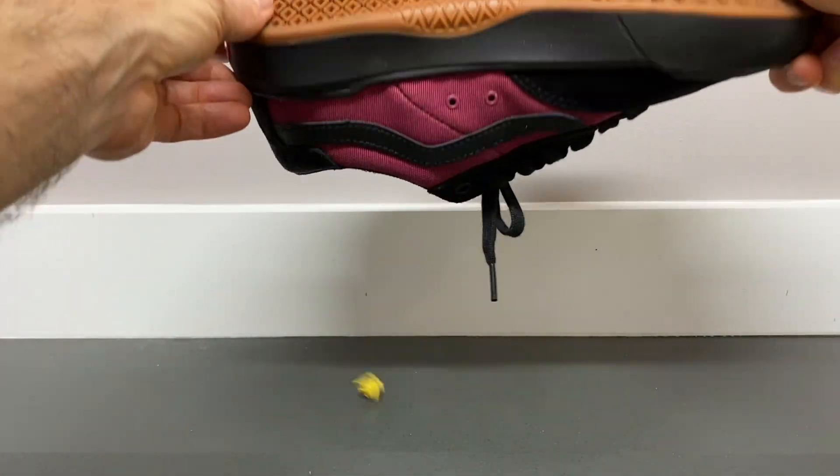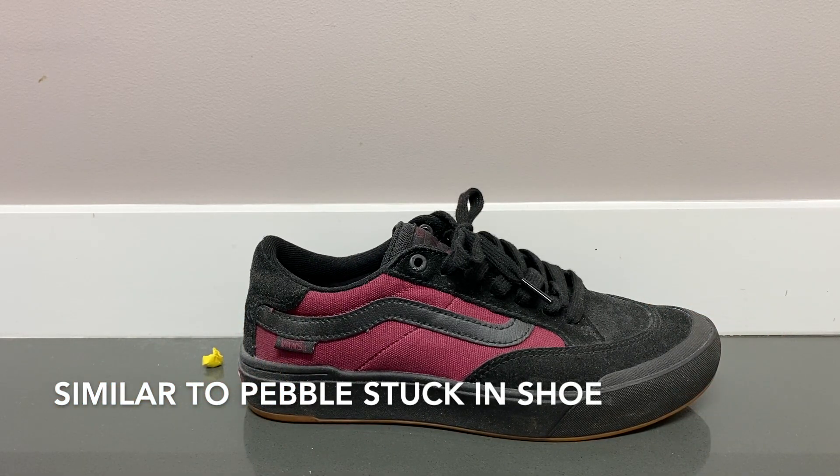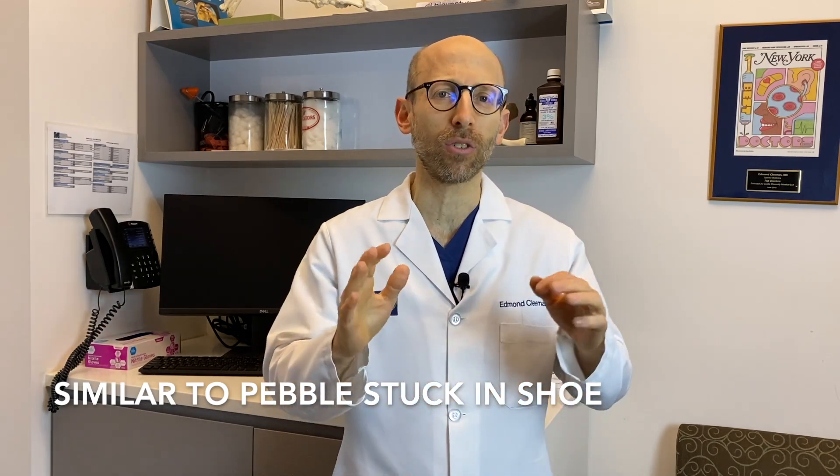The way I like to think about it, it's as if you have a pebble stuck in your shoe. If it's a minor inconvenience, then we can leave it alone. It's not affecting your activities — don't worry about it.